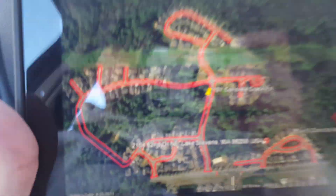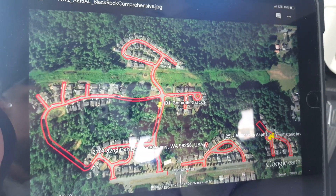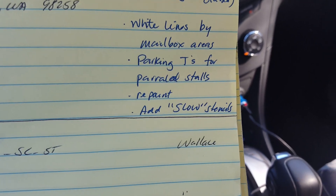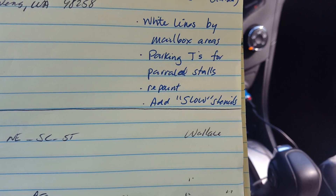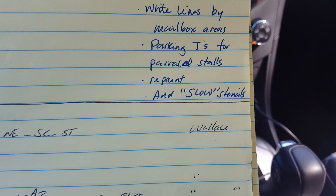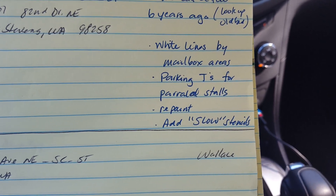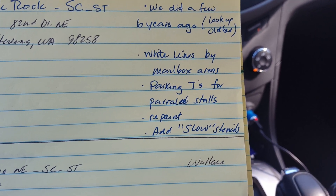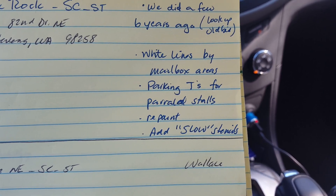I think we may have originally done this with GFK Management — this was Jennifer Hansen. When she used to work at GFK, she now works at Yates Wood, so we're doing this job for Yates Wood. She told me to make sure we do the parking tees for parallel stalls, and she wants to add slow stencils — three-foot slow stencils. I'll get a count and put it on Workman's dashboard. The parking tees — they don't really have parking tees out here, they look like regular parallel parking stall lines — so we want to put those back. There's also some cross hatching at the mailbox kiosks.